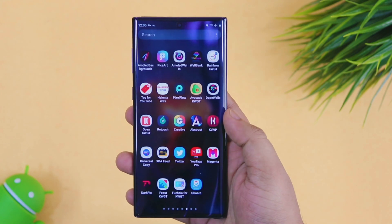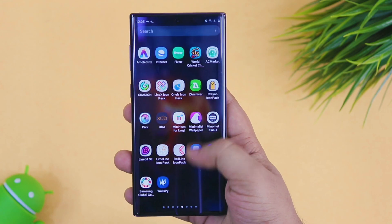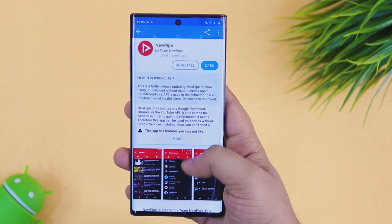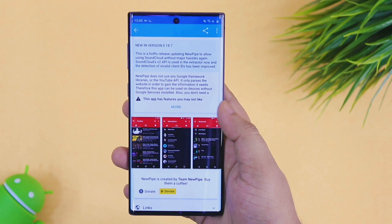In case you are not comfortable using any VPN service, then I do have one simple trick for you. All you have to do is head to the video description, and there you will find a direct link for this application, which is NewPipe. You can also download it via the F-Droid market as well.